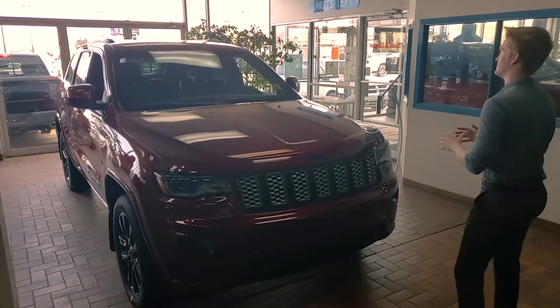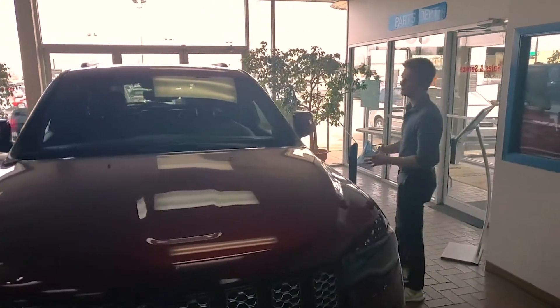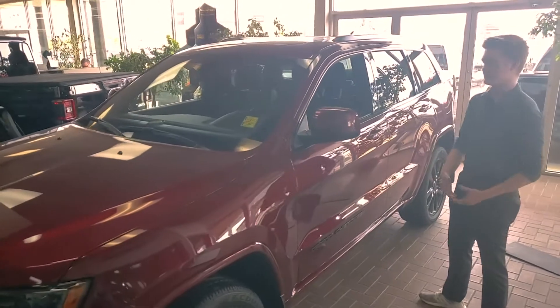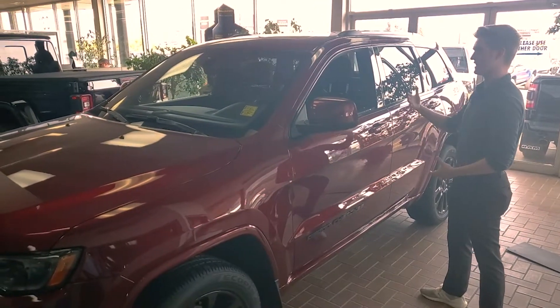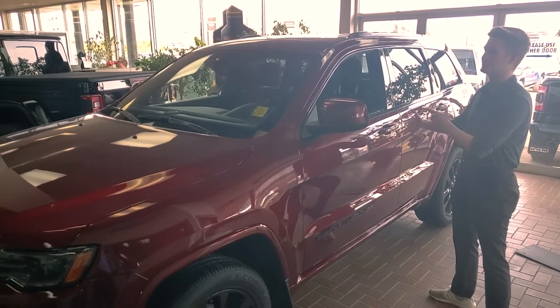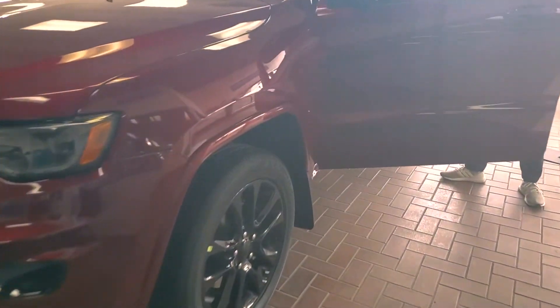What you're going to notice about these Grand Cherokee Altitude models is the whole package itself. What you're getting with an Altitude model is one up from a Grand Cherokee Laredo. It's kind of the intermediate vehicle — if you didn't want to go into a Grand Cherokee Limited, but you still wanted to get some of those same features, the Grand Cherokee Altitude is going to have those exact features for you.